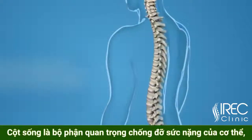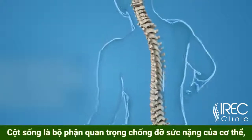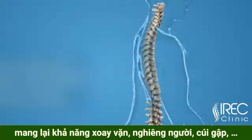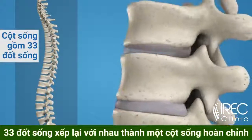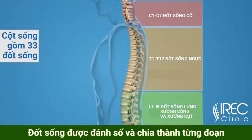The spinal column or backbone is one of the most important parts of your body. It provides the main support, allowing you to stand upright, bend and twist. 33 individual bones interlock with each other to form the spinal column. The vertebrae are numbered and divided into regions.